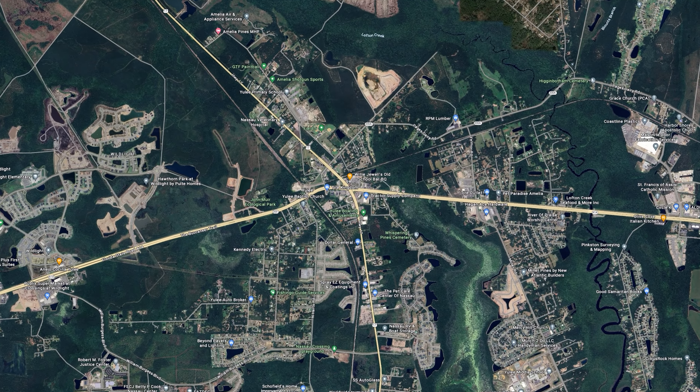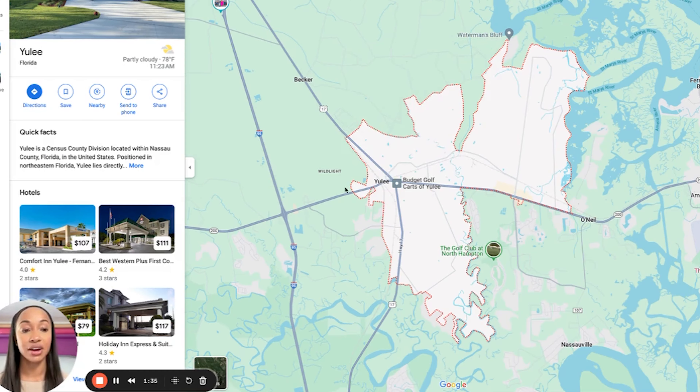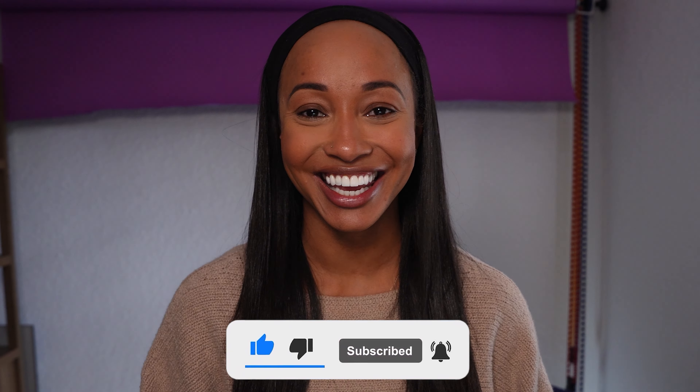So you're thinking about moving to Jacksonville, Florida, and you're considering moving to Yulee, Florida, which is also known as the northernmost part of Jacksonville, Florida. Well, in today's video, we're going to be covering all the things that you need to know, including a map tour and seeing what homes are available in the area. My name is Yasha Wells, your favorite Jacksonville realtor. Let's jump right in.